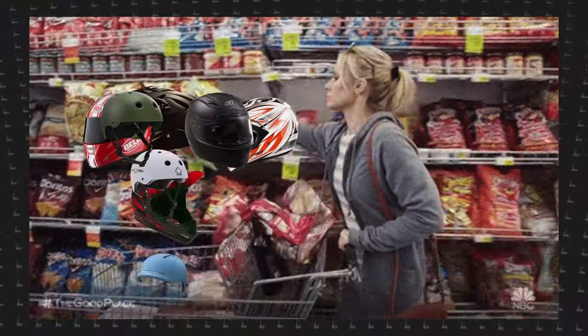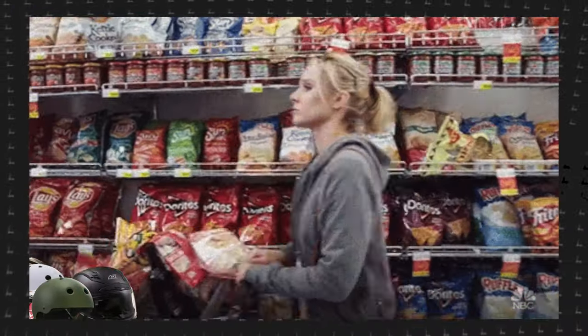Whether you're new to electric scooters and looking to get your first helmet, or a long-time rider looking for some cool new gear upgrades, we've got you covered.